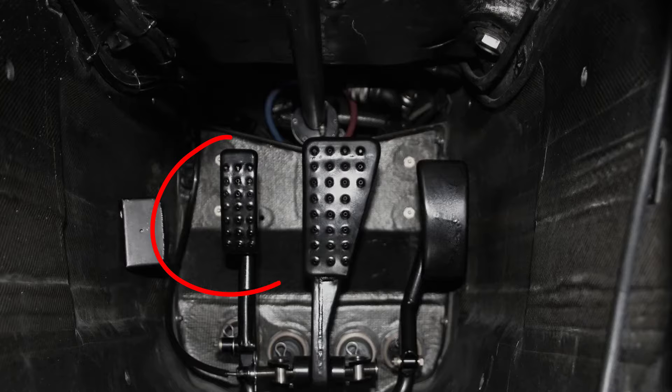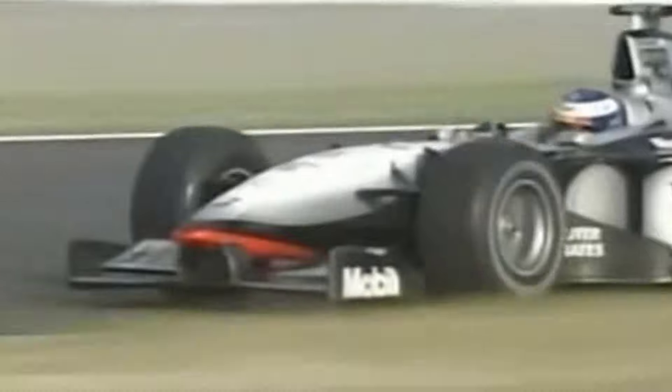In 1998, McLaren's sneaky extra brake pedal was banned in F1 racing, mainly because it was an innovation that was too advanced for the competition to handle.